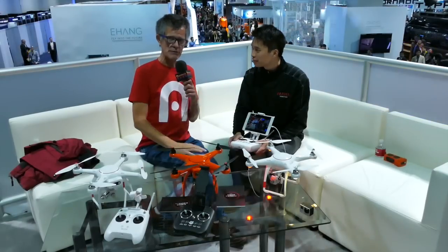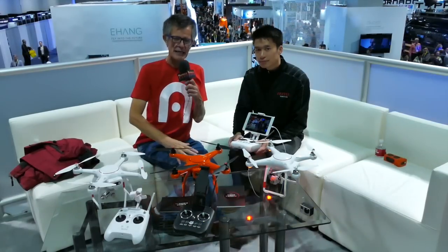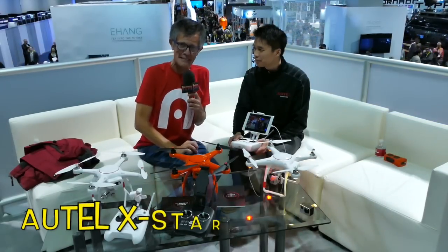Alright you guys, day two here at CES and I've stumbled upon another amazing drone. It just keeps getting more fun.